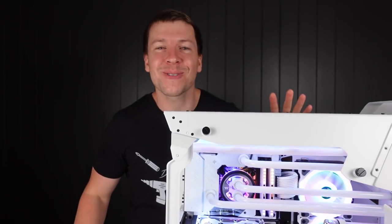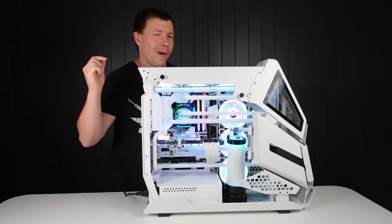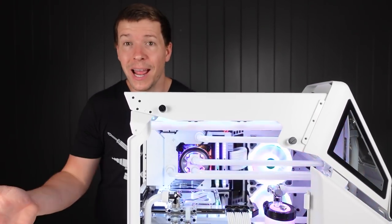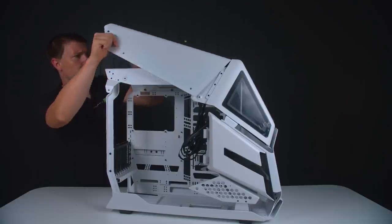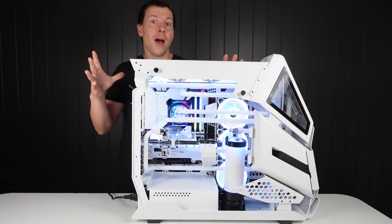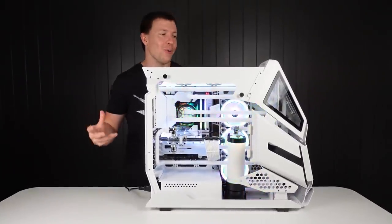G'day guys, welcome back to another BTS. Today we are here with our Thermaltake AHT 600 case that we just completed — an all white build. We have an issue though: the RAM currently in this board is not working. It's actually slots A1 and B1 of the motherboard. I decided to leave the top off because the top was cutting off a bit of the build and I wanted the majority of it shown. Inside we have the Asus Maximus Z690 Formula motherboard — the all white motherboard — and it looks really nice.